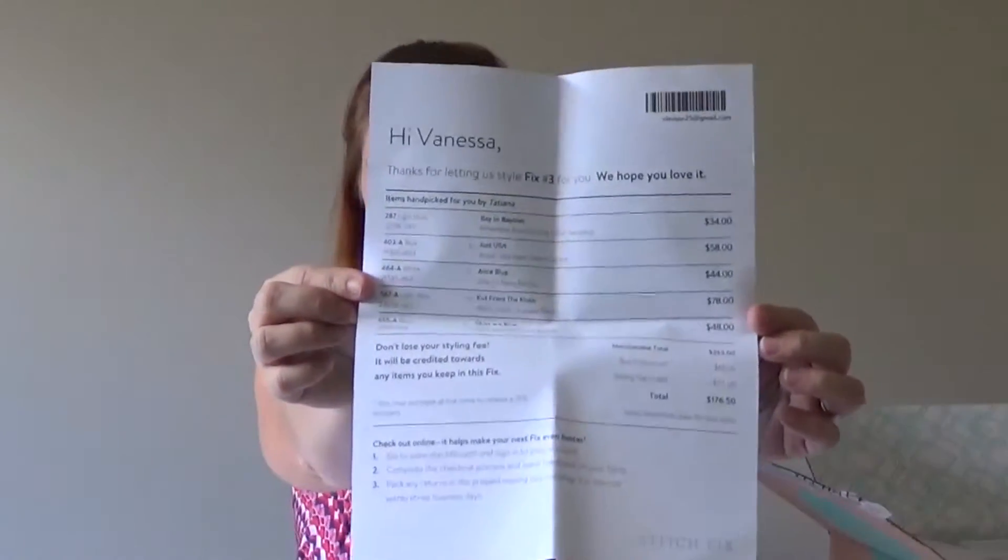I think this is the least amount that I have had. So for all five pieces, the total is $262. Take away my styling credit of $20 and then the buy-five discount, which would be $65.50. So all five pieces, if I love them and decide to keep them, it's only going to cost me $176.50. And that is under my budget — my husband will be so happy.